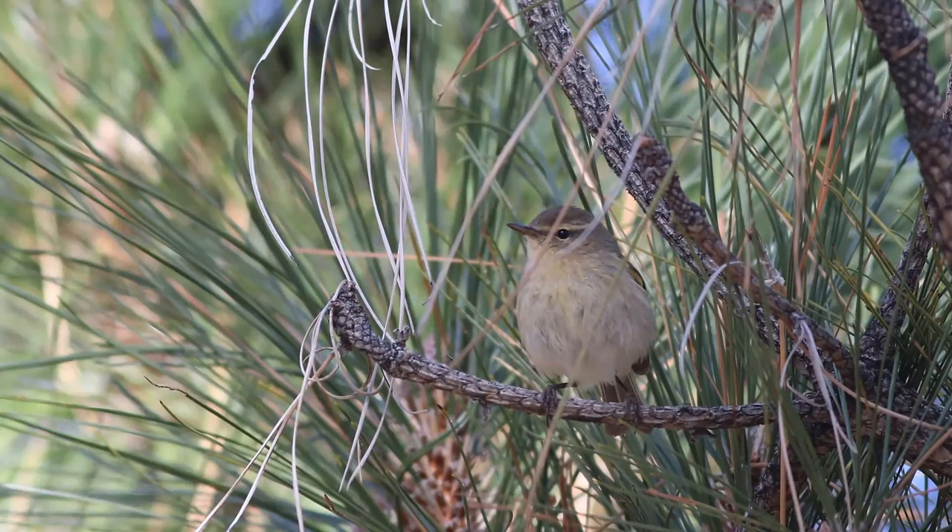This is the Canary Islands Chiffchaff, which is actually a separate species. Like most chiffchaffs, they don't hold still for very long — this was the best shot I managed, and I found it very annoying that I couldn't get a shot without the pine needles in the way. The Canary Islands Chiffchaff is ever so slightly different from the common chiffchaff.